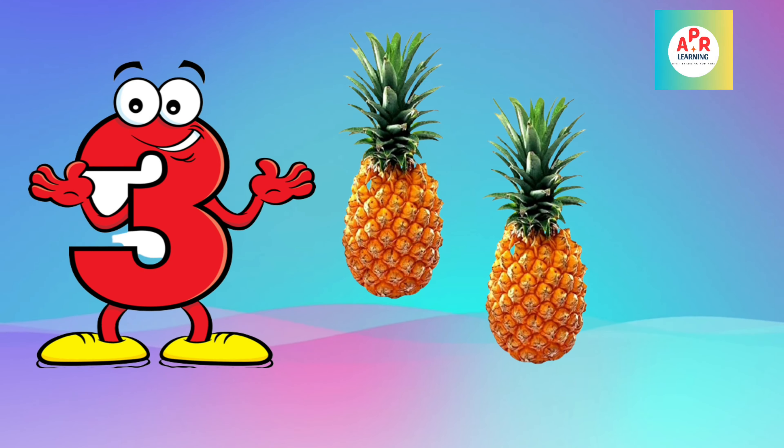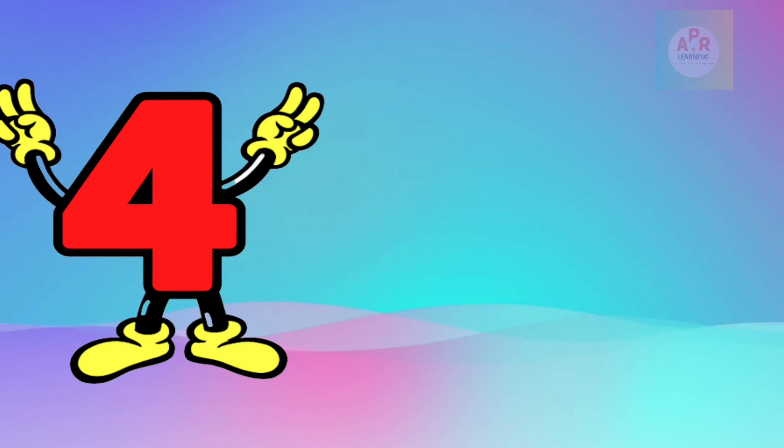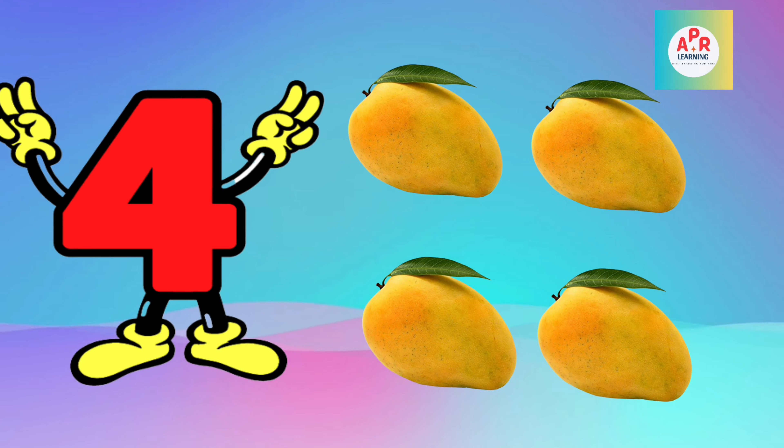Pineapple: 1, 2, 3, 4. Mango: 1, 2, 3, 4, 5.